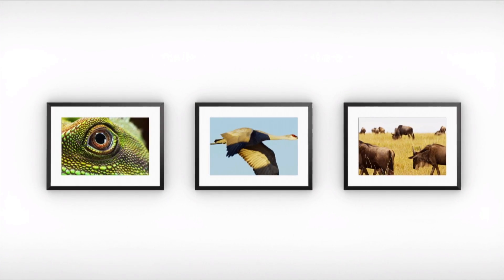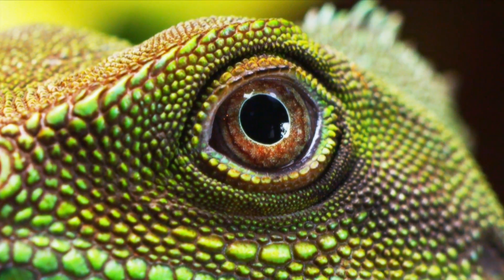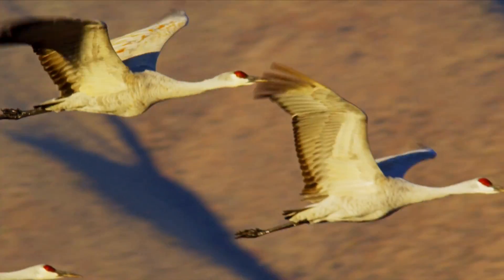Taking high-res images from a 4K video means you can easily find those magical moments that are so hard to capture with traditional photography. 4K is here, and its greater clarity and definition give you more options to create and a more immersive experience when you watch.